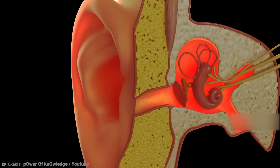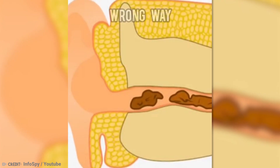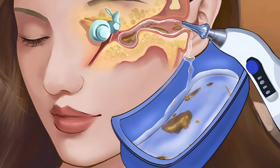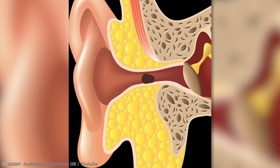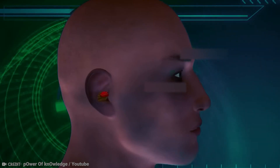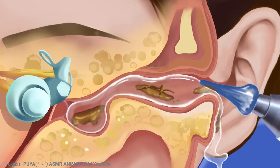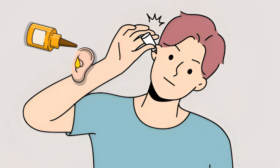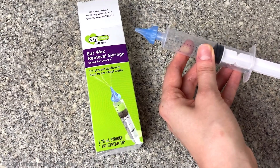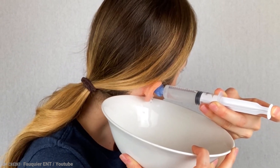While it's generally best to let your ears clean themselves, there are times when intervention may be necessary. Safely removing earwax is important to avoid pushing it further into the ear canal or causing damage to the delicate structures of the ear. Safe techniques include letting the earwax come out on its own, gently washing the external ear with warm water to soften and dislodge earwax, and using over-the-counter ear drops to soften earwax over time. Ear irrigation — using a bulb syringe or a special ear irrigation kit to gently flush warm water into the ear canal — can also help remove loosened earwax.